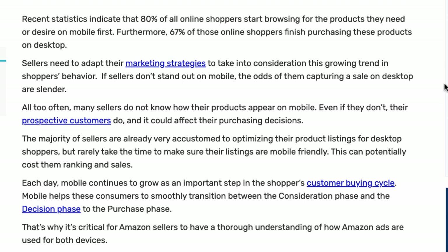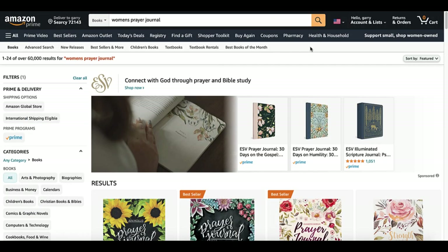This means that sellers need to adapt their marketing strategies to take into consideration this growing trend in shoppers' behaviors. If sellers don't stand out on mobile, the odds of capturing a sale on desktop are slender. So before we can understand how to stand out on mobile, let's take a look at the desktop.